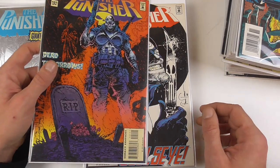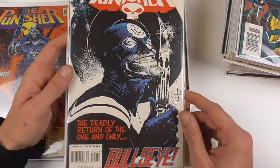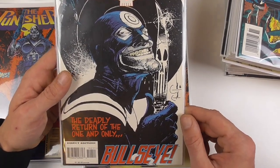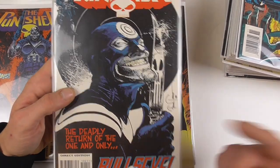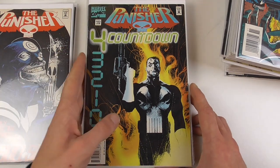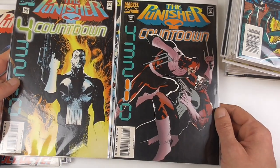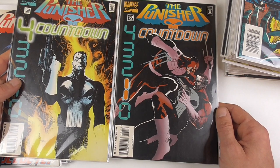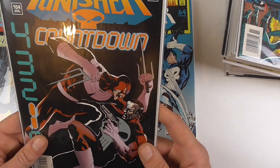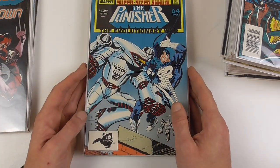Here's a nice Bullseye cover by Frank Teran. Now we're getting to the Countdown — these are the last two issues from this series, and this was again a crossover which went through Warzone and War Journal also. The remaining issues of this crossover will be in a later part.